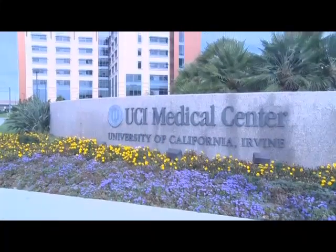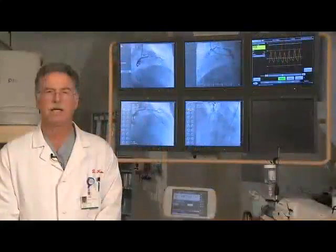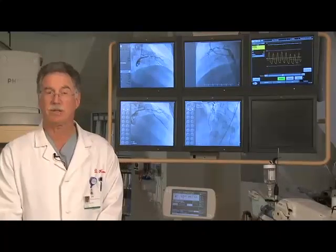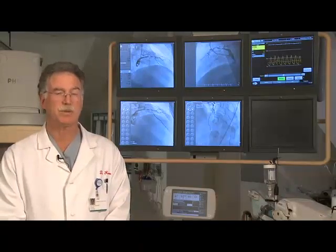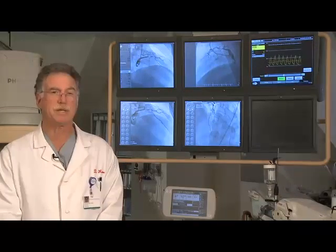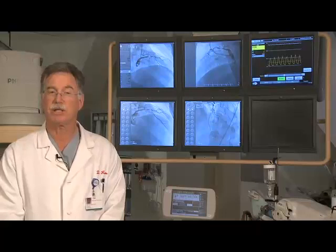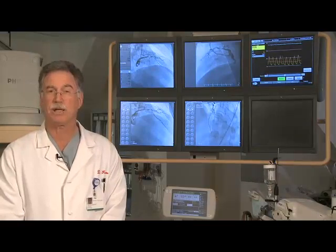Here at the University of California Irvine lab, we are a full-fledged interventional program and several of us are performing coronary interventions on a daily basis. The case we're going to discuss is that of a 53-year-old man of oriental descent who presented with unstable angina on Saturday, two days before our current procedure. He had chest discomfort of a fairly typical nature but did not want to come to the hospital right away. His EKG showed a sinus rhythm but had marked ST depression in the anterior leads. His only risk factor was a family history of his father having a stroke at the age of 50.